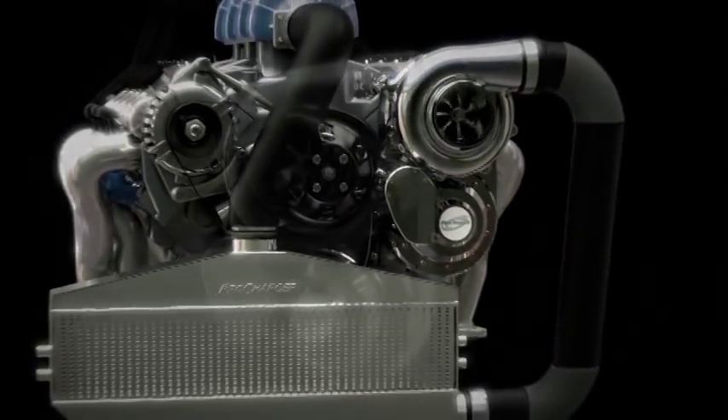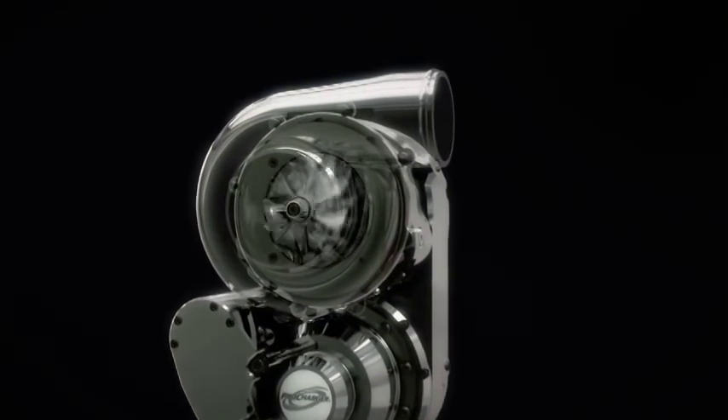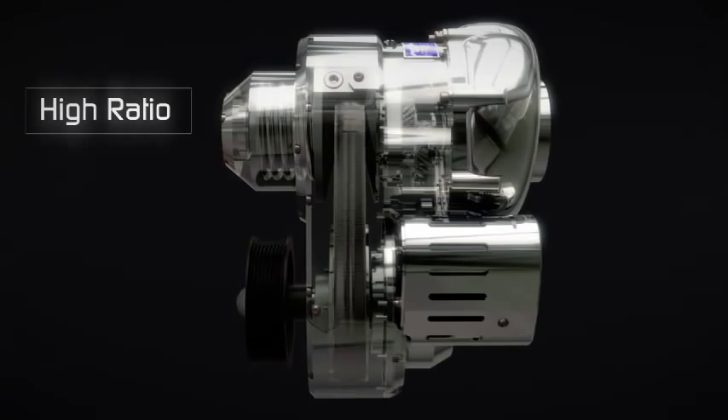Designed and manufactured in the USA, i1 ProChargers feature exclusive billet impellers and rugged gear cases. Programmable boost is delivered by a highly durable variable ratio transmission design, with a rugged dry hybrid drive.